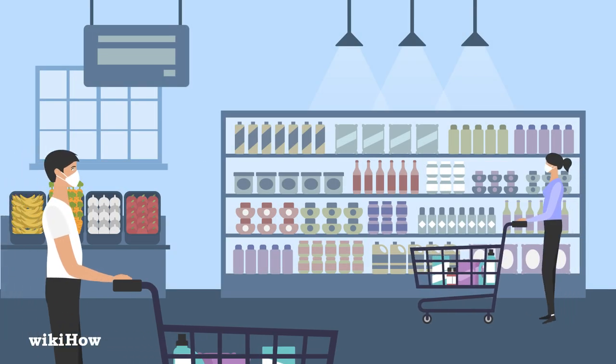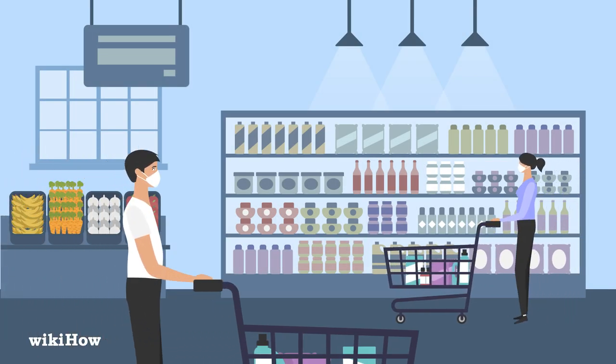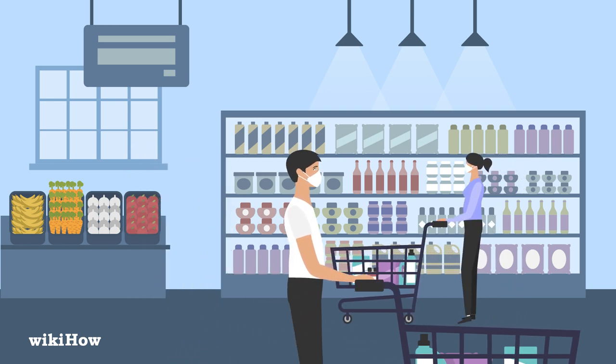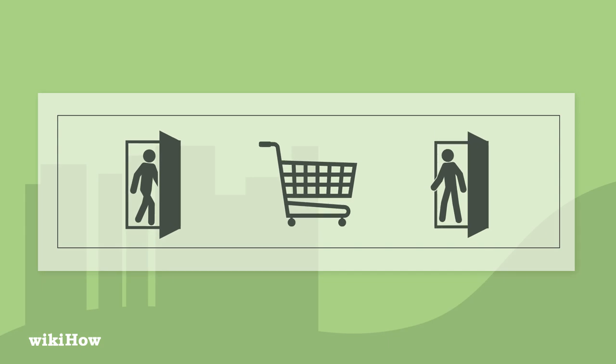Grocery shopping during the coronavirus outbreak can be scary, but there are precautions you can take to keep you and others safe. This video will teach you what to do before, during, and after your trip to the grocery store.